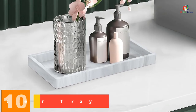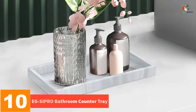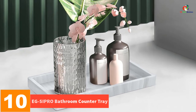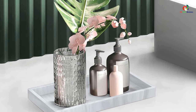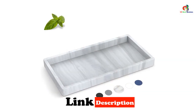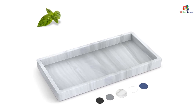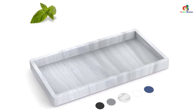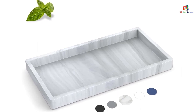Starting at number 10, we have the EG Cipro Bathroom Counter Tray. This is a high-grade thickened silicone tray designed for bathroom countertops. This upgraded vanity tray features a 90-degree edge that fits perfectly in the corner or counter edge, providing stability and preventing spills. Made from premium silicone, this tray is waterproof, heat-resistant, and easy to clean.